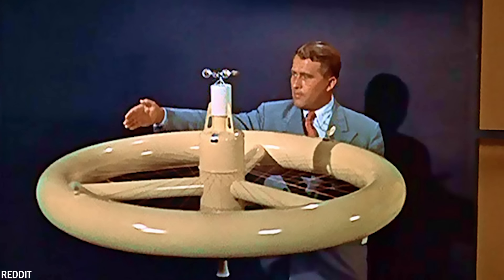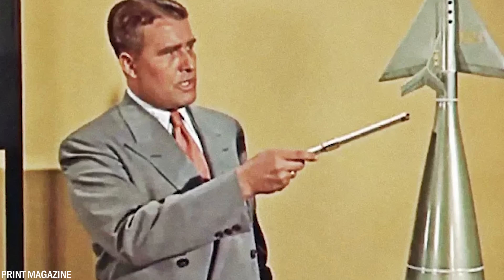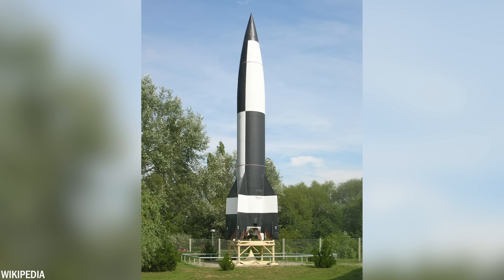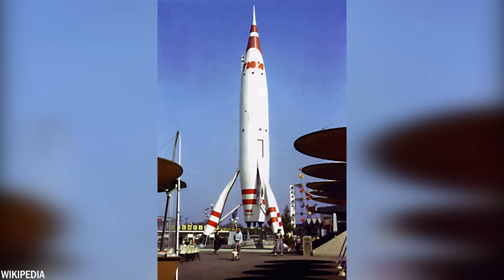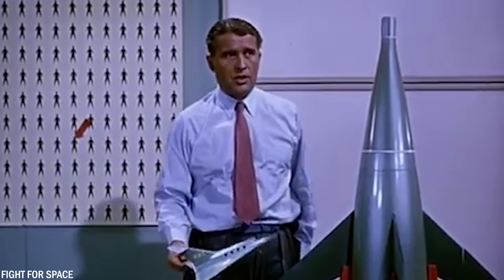However, as we delve into Werner Von Braun's background, we discover his Nazi past. He was a prolific aerospace engineer who played a crucial role in rocket technology in Nazi Germany, contributing to the co-development of the revolutionary V-2 rocket during World War II. The Moonliner rocket ship, a prominent symbol in Disneyland's Tomorrowland, was designed by John Hench with the assistance of Von Braun, intended to depict a commercial lunar vehicle in the then-distant year of 1986.